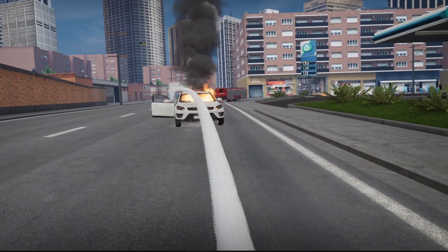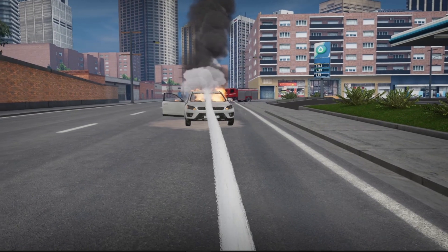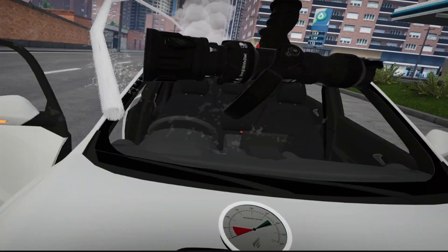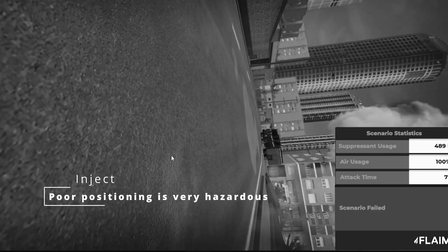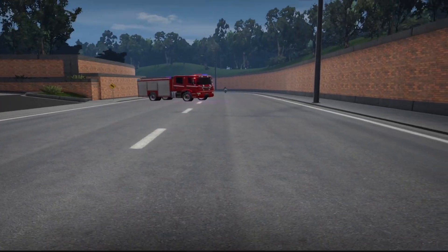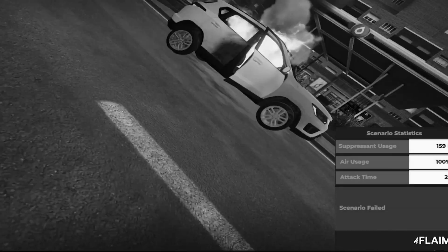We've added a new SUV fire incident. Instructors can use injects to ignite the engine, passenger and trunk compartment fires, explode tyres, shoot bonnet struts, or roll the vehicle down the road. Trainees can chock the wheels, disconnect the battery, or even get hit by oncoming traffic if they lose situational awareness and step outside the lane protected by the fire appliance.